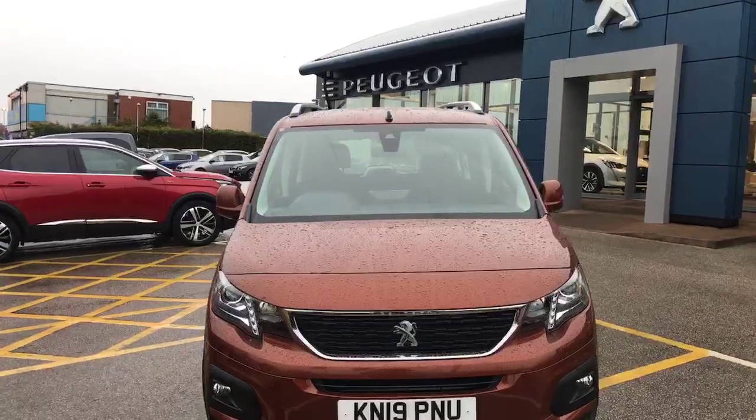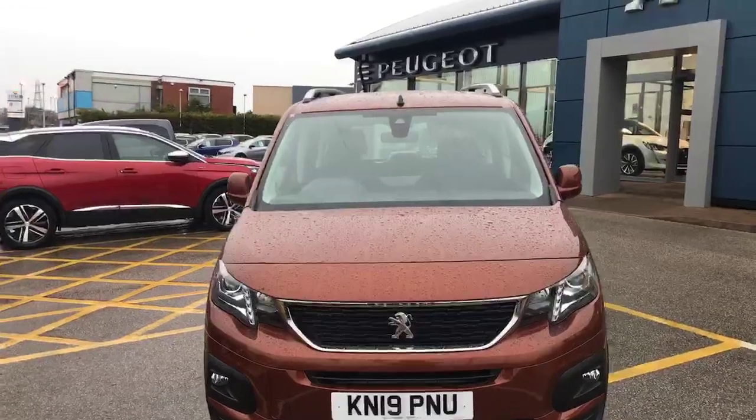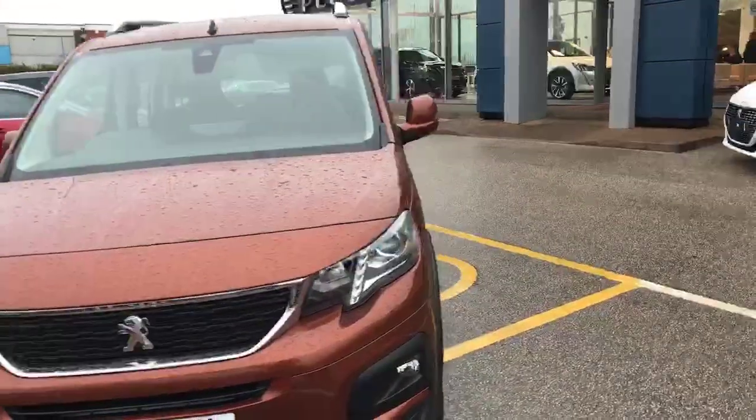Hi, my name is Billy from Swan's Way Chester Peugeot. Today I'm going to give you a quick tour of the 2019 Peugeot Rifter. This model is a 1.5 manual diesel with only 5,809 miles on the clock.